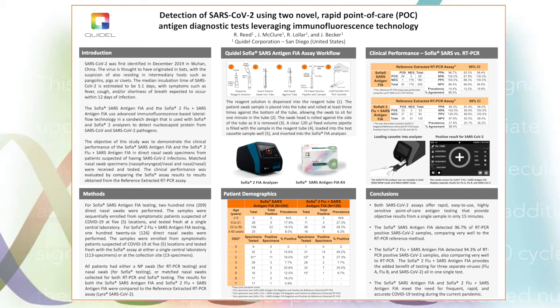We now finish with the conclusions. Both SARS assays perform very well in detecting SARS-CoV-2 in comparison to the RT-PCR reference method. Both SARS assays provide rapid, easy-to-use, highly sensitive, point-of-care antigen testing that can provide results in only 15 minutes. The SOFIA Flu SARS combo assay has the additional advantage of testing for Flu A, Flu B, and SARS-CoV-2 all in one single testing sample, which may be of special importance during the upcoming flu season.